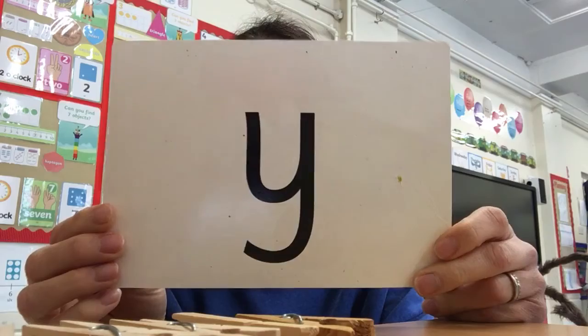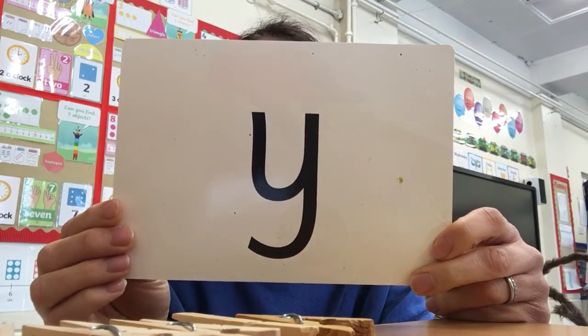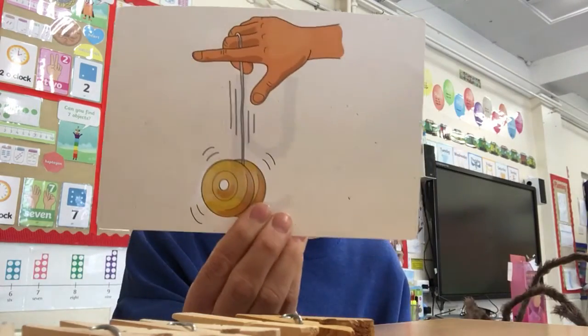Our third sound is 'y' — yellow. Y, y, y. Excellent.